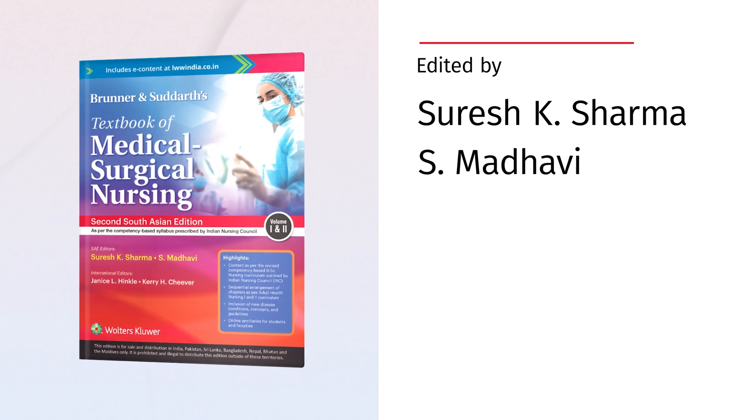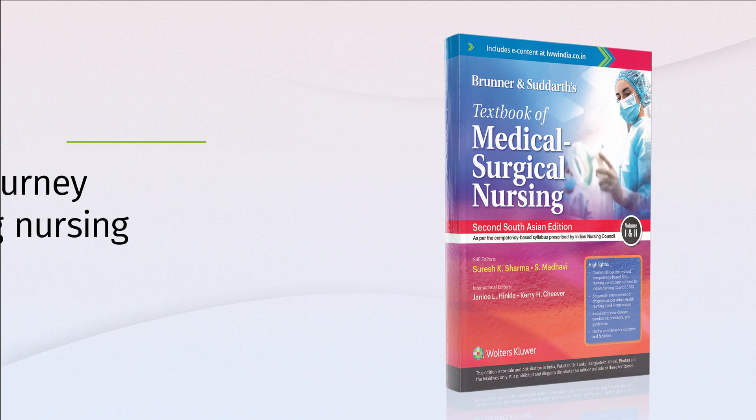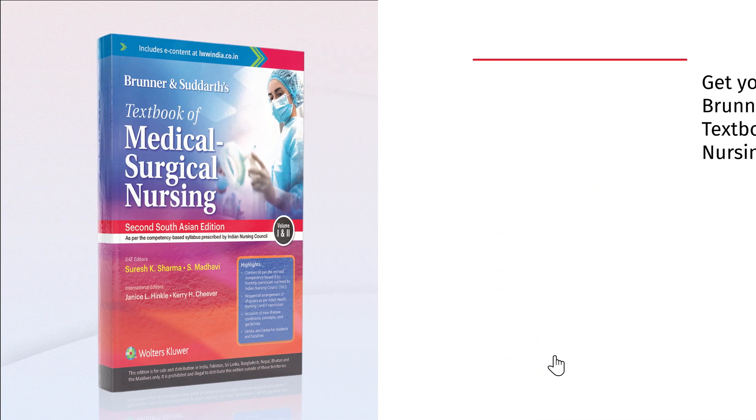Edited by Suresh K. Sharma and S. Madhavi, whose extensive experience brings unparalleled value to the book. Start your journey to mastering nursing today. Buy now on Amazon.